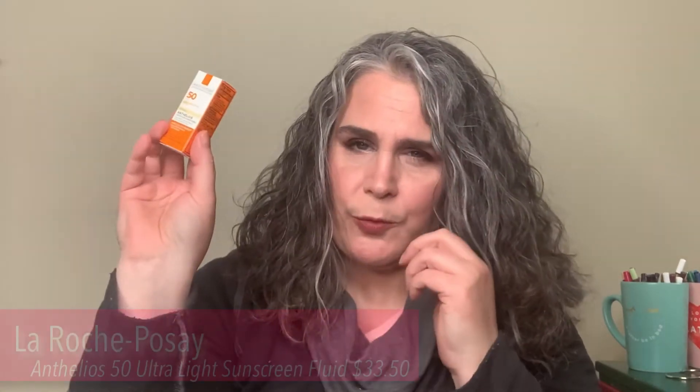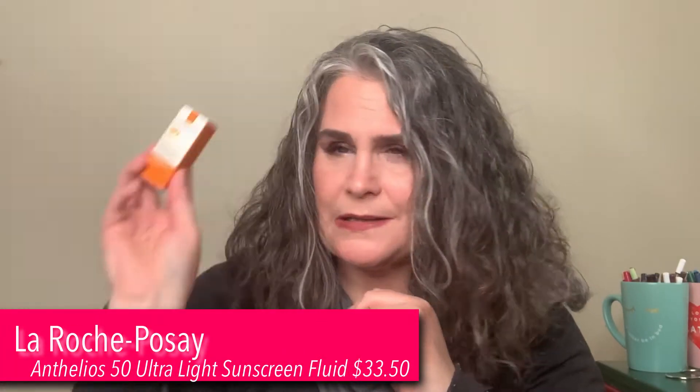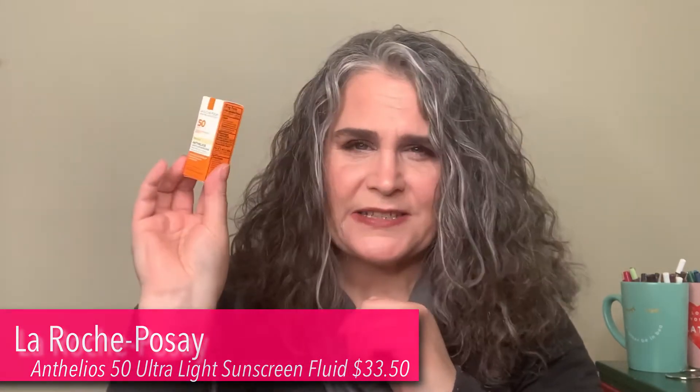I will do a look using my Allure items and my Ipsy items — I may do them separately or together, but I will do that. I received the La Roche-Posay Anthelios sunscreen. It's an SPF 50. I have multiples of these and I really like it.